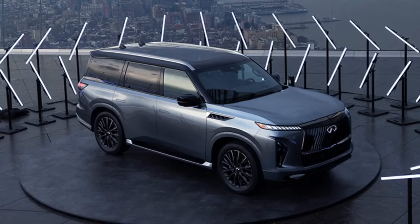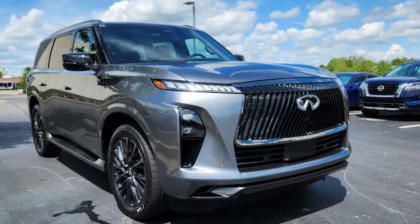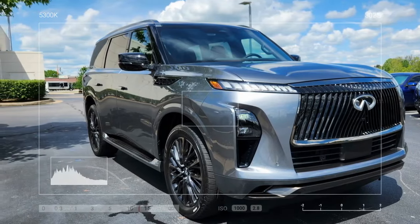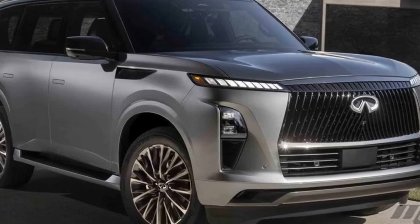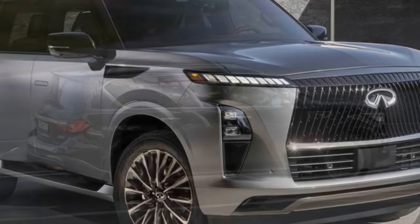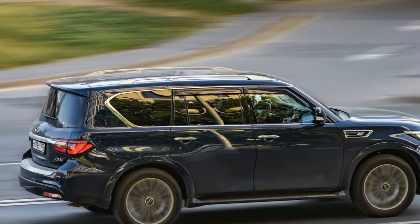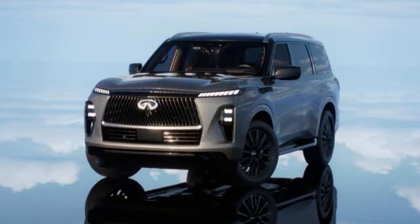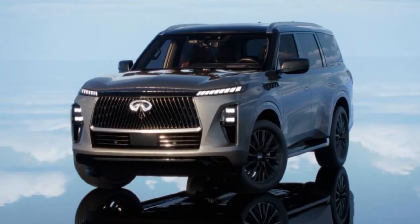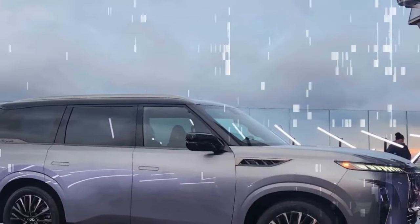The available ProPilot Assist version 2.1 allows hands-free driving on an undisclosed number of divided highways. On a freeway in Napa, I was able to drive about 15 miles without my hands on the wheel, though I had to pay attention to the road ahead. The system performs lane changes when I tap the turn signal, but it doesn't change lanes proactively to avoid slow-moving traffic, unlike GM's Super Cruise. While I had no problem using the system, other journalists at the launch program couldn't get it to work, indicating there may be teething issues in the early stages of the rollout.